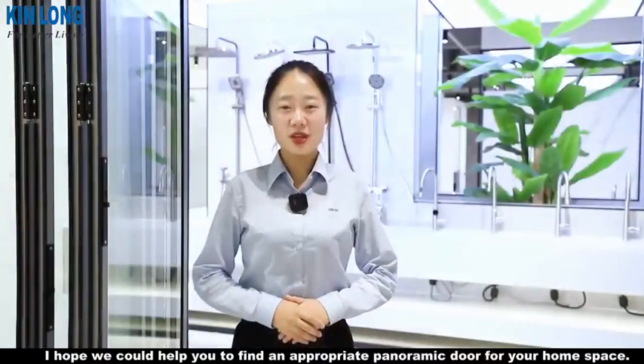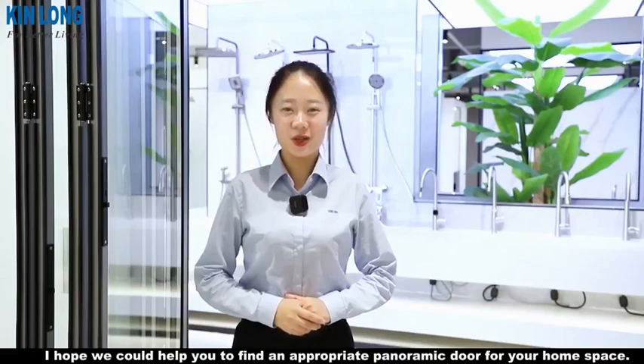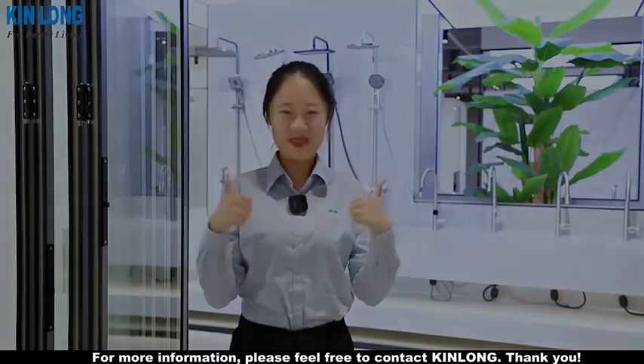By the introduction above, I hope we could help you find an appropriate panoramic door for your home space. For more information, please feel free to contact Kinlong. Thank you.